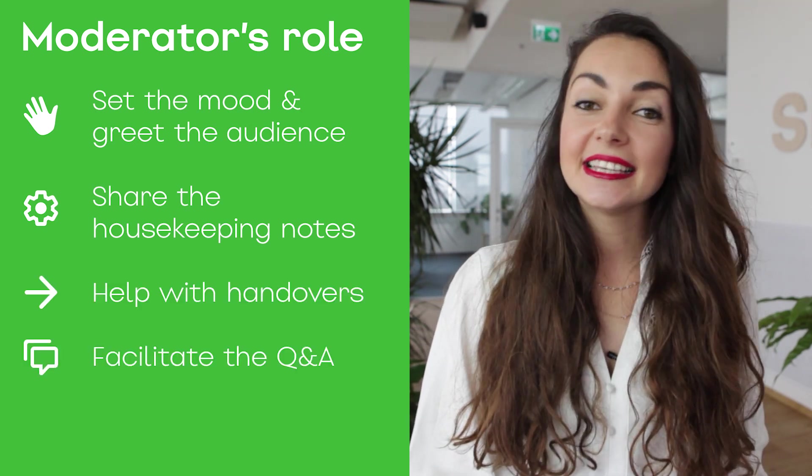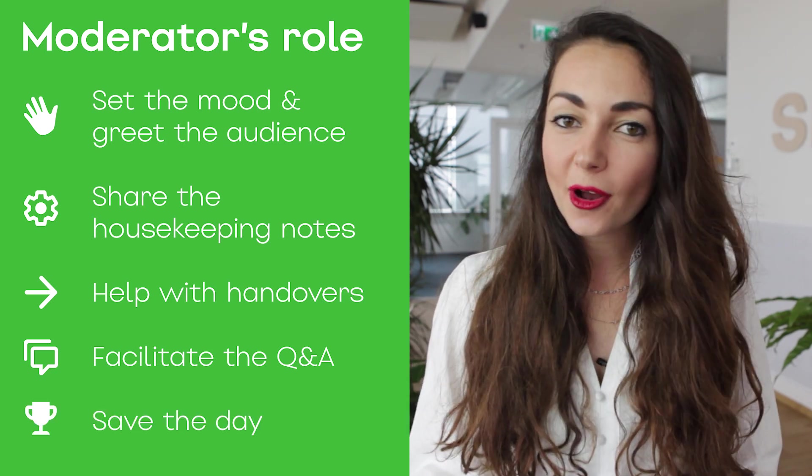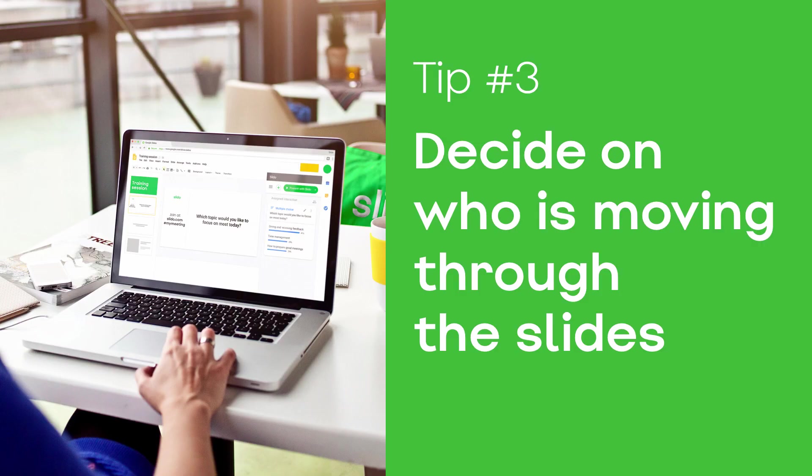At the end, he can facilitate a Q&A session, and if anything goes wrong, he can save the day. A very important thing: decide about who is going to move through the slides during the meeting.